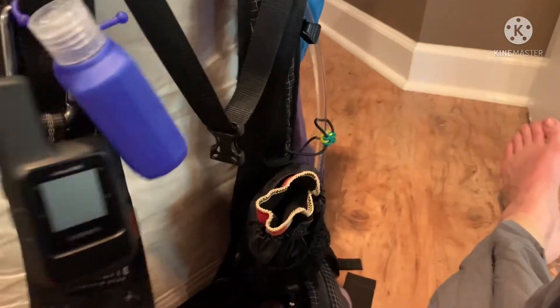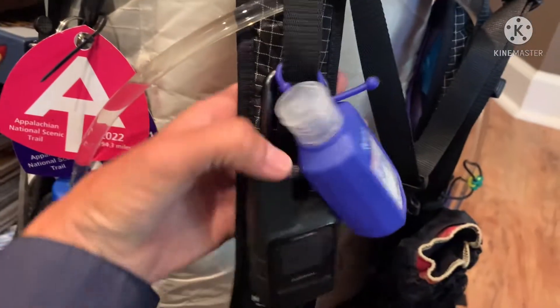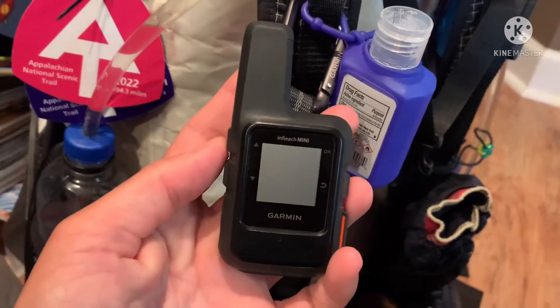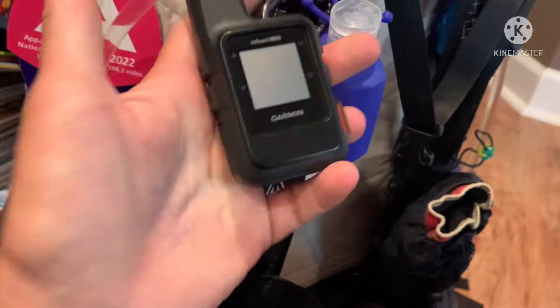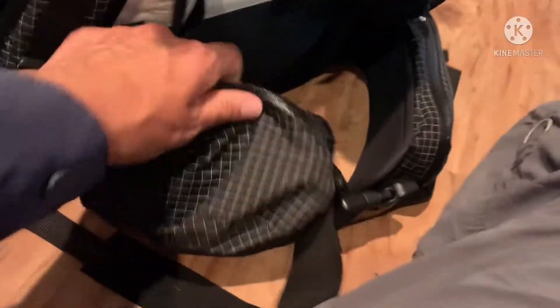A few days ago I said I'd show you what's on the outside of my pack. I have hand sanitizer for when I use the privy. I have a Garmin Mini that puts my location when I send preset messages. In this pouch I always put my snacks for the day — I figured out the best way so it doesn't make my pants fall down from putting all the snacks in my pockets.